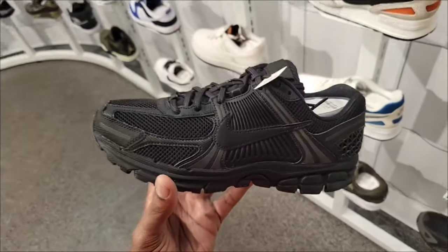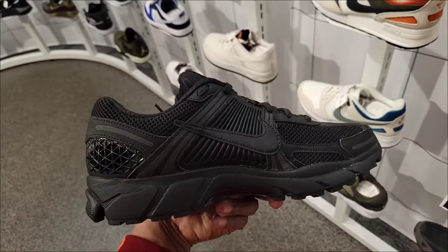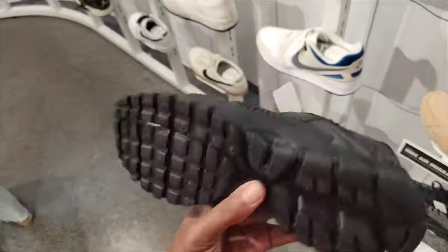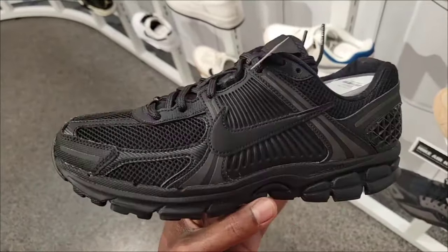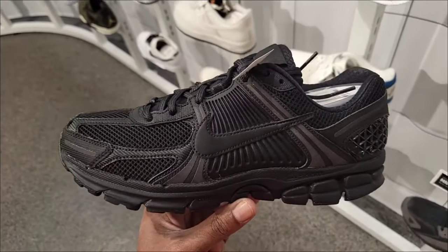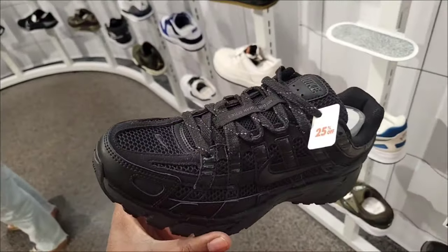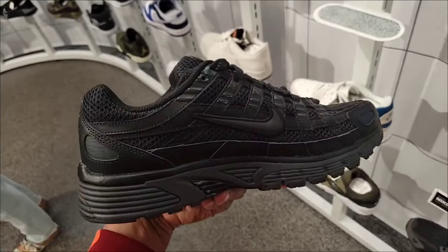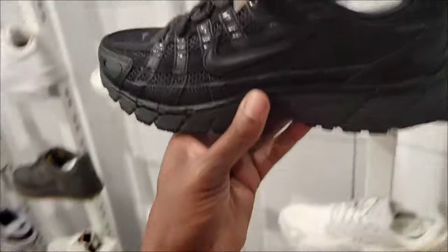And we got Triple Black Vomero 5s — can never go wrong with this one, still full retail at $160. Also Triple Black P6000 — retail is $120 but you take 25% off of that. They got some sales here at this Nike store.